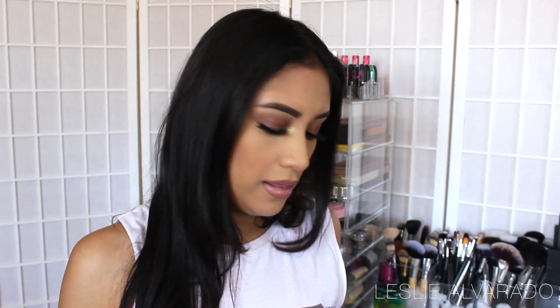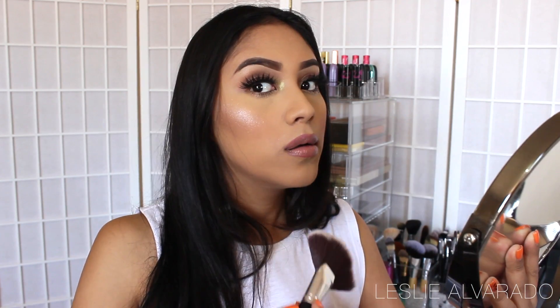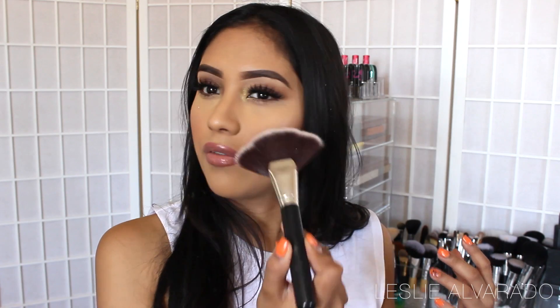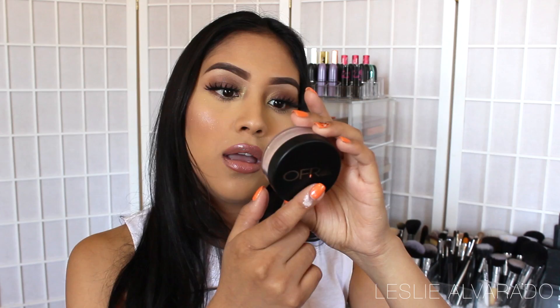I'm probably going to be using it as a highlighter. I didn't put highlighter on my face today, so let's use this so you guys can see it. I put a lot, but this is beautiful — especially for spring and summer. Can you guys see it? I'm very impressed. There's so much sparkle. I'm going to be using this on the inner corner of my eye and probably underneath my eyebrow. Beautiful color — this is the Afra Pink Sapphire.